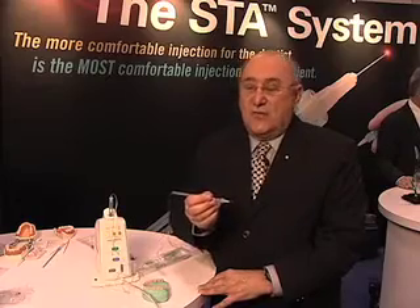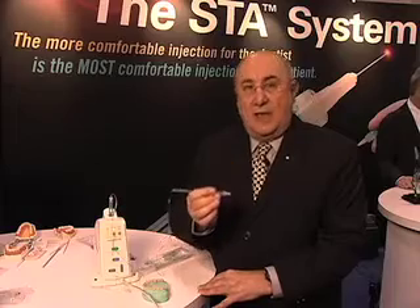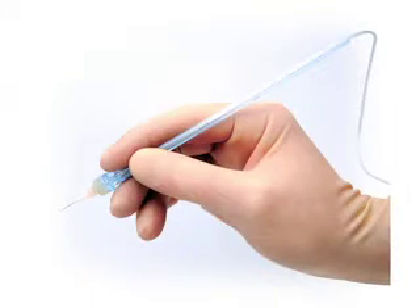As you can see, we have one handpiece that's very easy to control the needle. We have excellent tactile sense. It's ergonomically designed, and because of the ability to control the needle and this flow rate, we can do some injections that are almost impossible to do with a dental syringe.